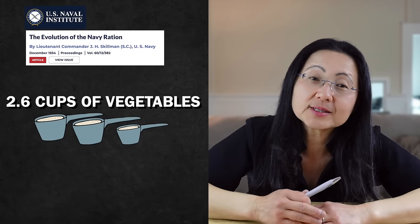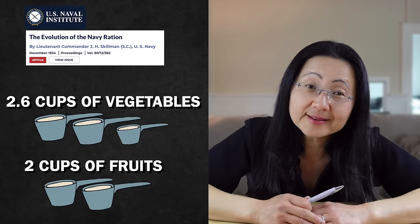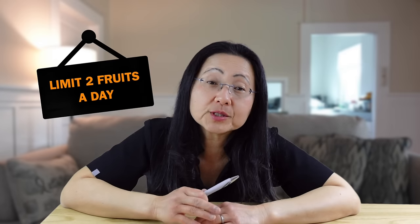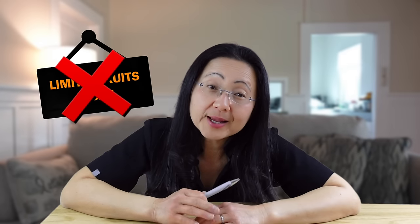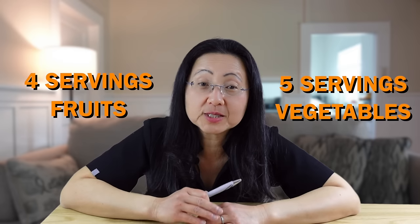The U.S. Navy refused to learn from this world history and still struggled with scurvy in the 19th century. Today the U.S. Navy encourages 2.6 cups of vegetables and 2 cups of fruits daily, which is really not enough. A friend who worked in a Navy hospital cafeteria about 11 years ago said there was literally a sign that said 'limit 2 fruits a day' — that's a horrible rule. Everyone should be eating at least 4 servings of fruits a day and at least 5 servings of vegetables, with 4 of those servings being leafy green vegetables.